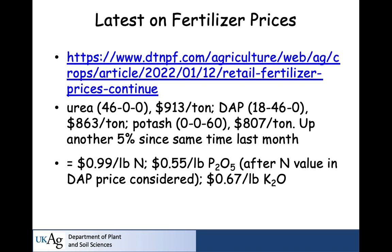You saw some of the latest fertilizer price data when Nick presented. This is the latest as of the 12th of this month. Urea is now at 99 cents a pound. If you take the nitrogen value out of the DAP, it's 55 cents per pound of phosphate — actually no change the last couple of months. The rising price of DAP has been entirely due to rising nitrogen prices. Potash has gone up a little bit, 67 cents. There's been very little price movement in the last 30 to 45 days. As Churchill said, we may be at the end of the beginning when it comes to prices.